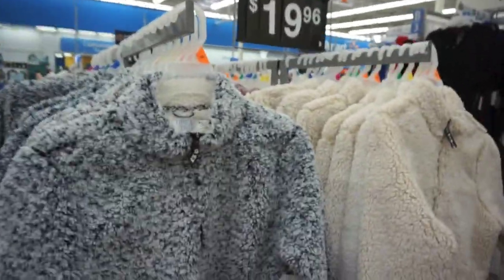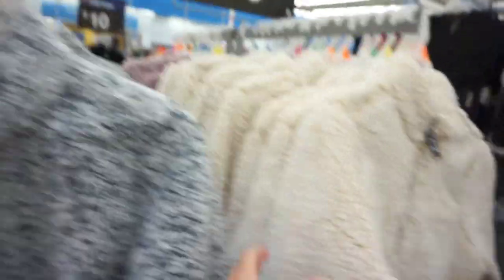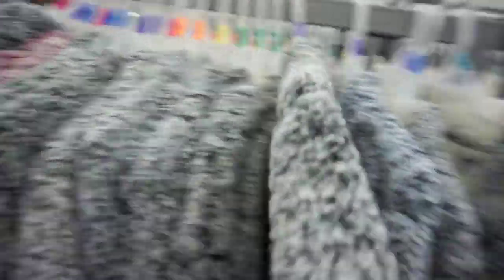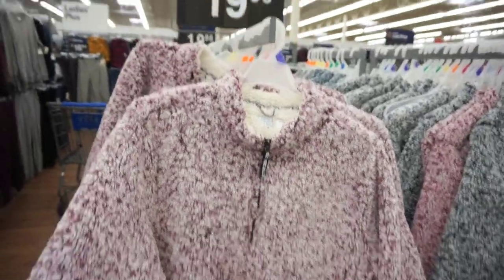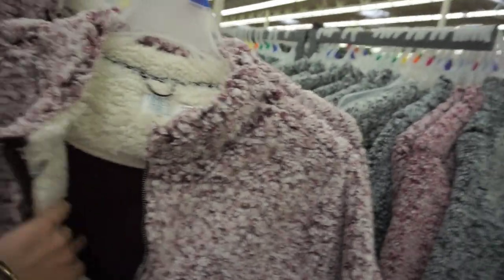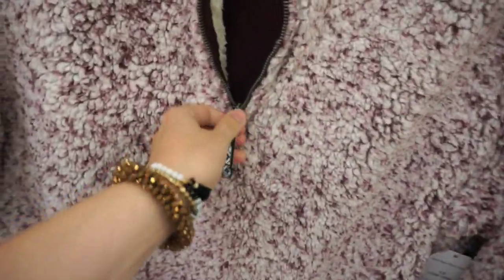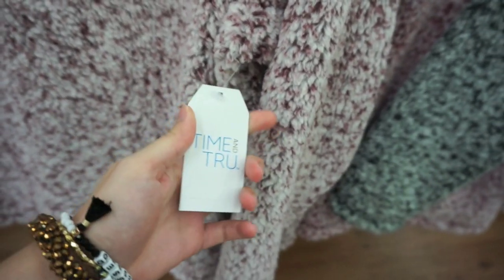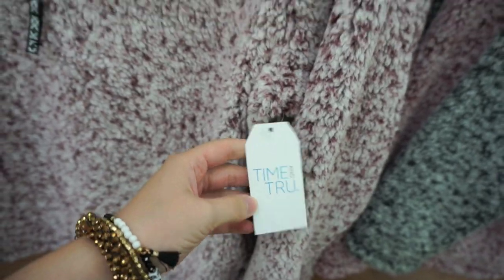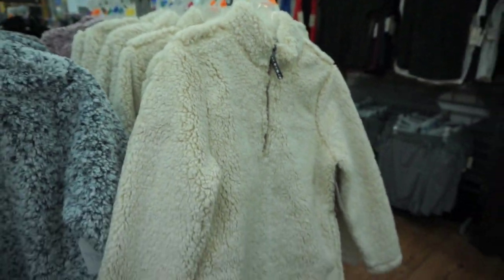Okay y'all, this is the item you guys need in your closet. These look like the Nordstrom ones — so fuzzy and soft. They're quarter-zips. They have a blue color, a pretty cream, a gray or black-and-white speckled, and a beautiful burgundy color. I kind of like the burgundy. They're only $19.96 — the Nordstrom ones are like $60 or $70. Super, super soft and fuzzy with a really cute zipper detail and pockets on each side. These are by Time & True. I also really like this oatmeal-y color — a really good basic and perfect for fall or winter.